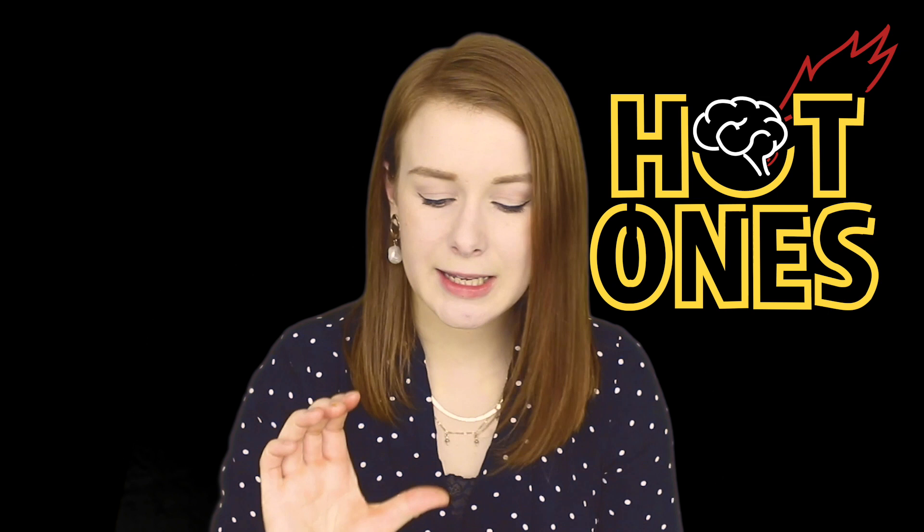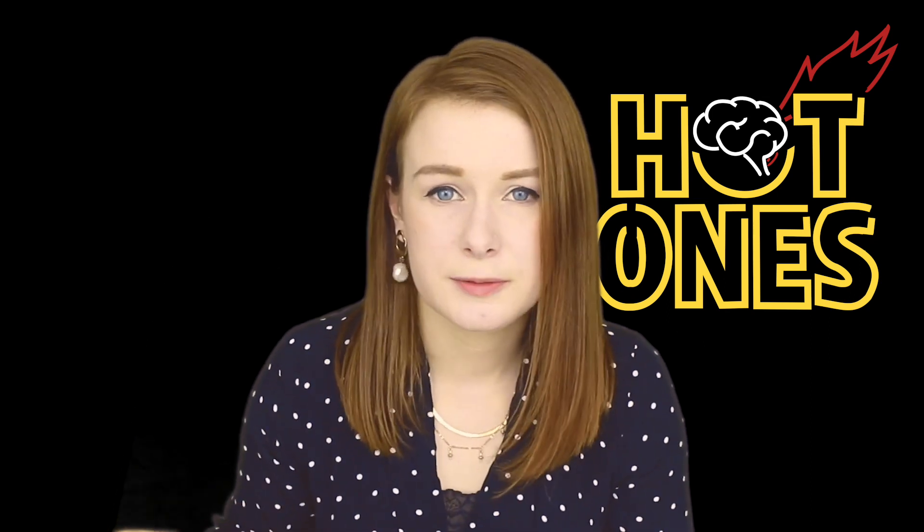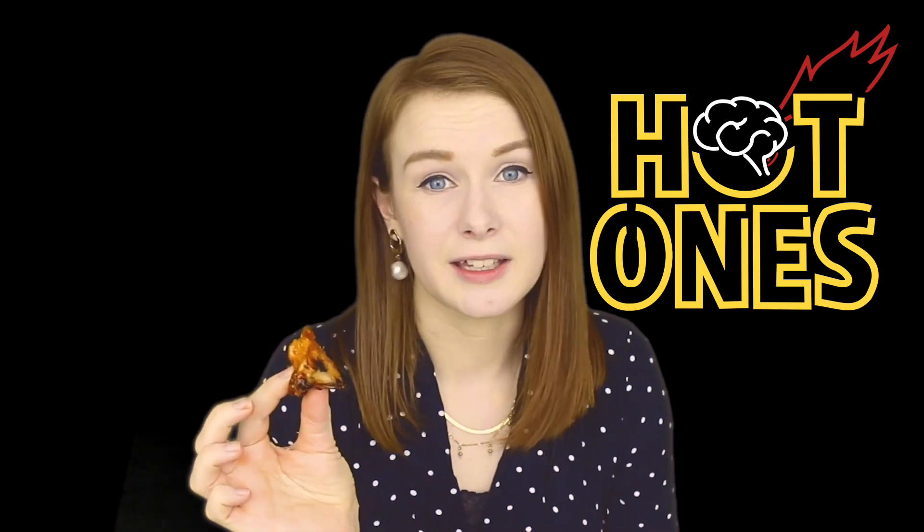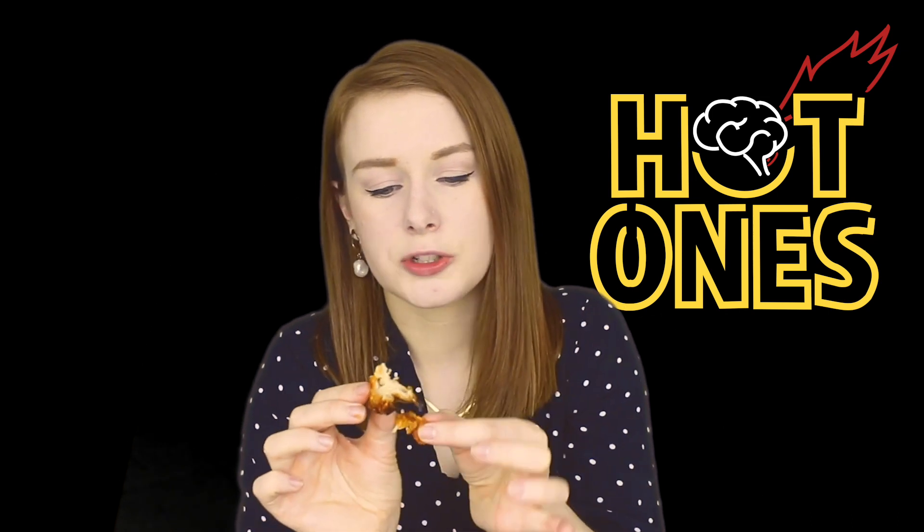Normally the TRPV1 receptors monitor for heat, temperature, and pain. So when you eat capsaicin, it binds to the TRPV1 receptors and triggers that response. So even though these wings aren't particularly hot in temperature, they activate the receptors that would normally detect these stimuli. That's why when we eat something hot, we start to sweat, we might experience pain, and get this sensation of heat.